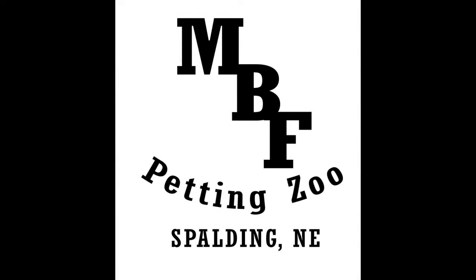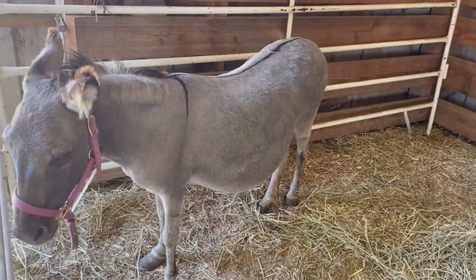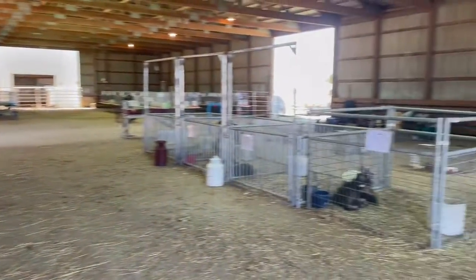Welcome back to the barnyard. Today we'll learn about the history of the Mediterranean miniature donkey. If our barnyard looks a little different this time, that's because I am taking this video at our home away from home during the Boone County Fair.